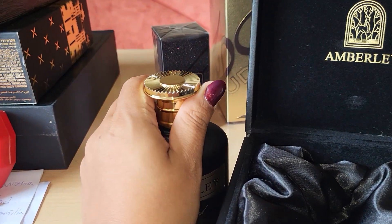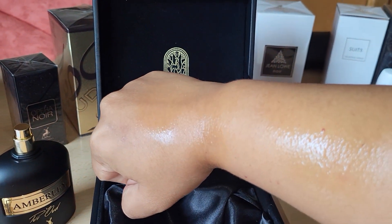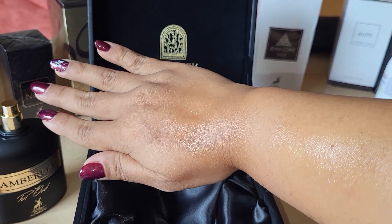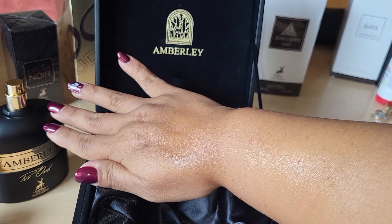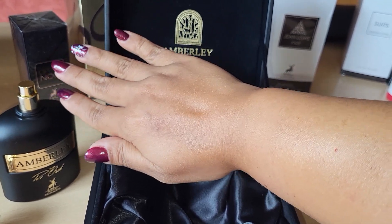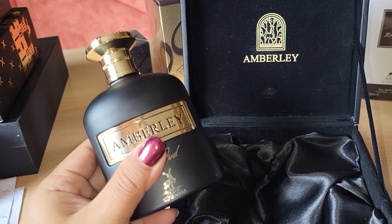It's very dominant in the leather and on the woody side — you can barely smell the rose; it's very much in the background. This is a clone of Guerlain Santal Royal. For me, 10 out of 10 — this is an amazing, mysterious, non-mainstream scent. I don't want to smell pink, or fresh, or aquatic — that's mainstream. I want to smell different, extravagant, like my personality.